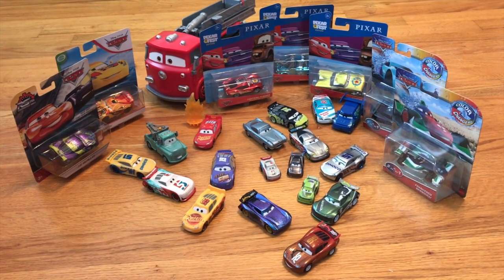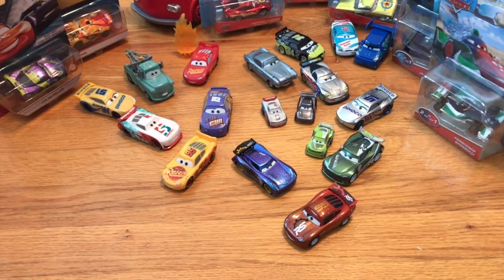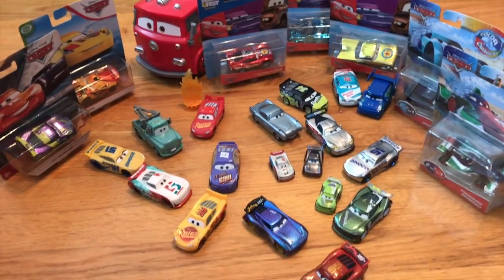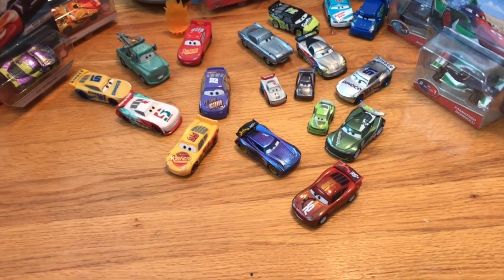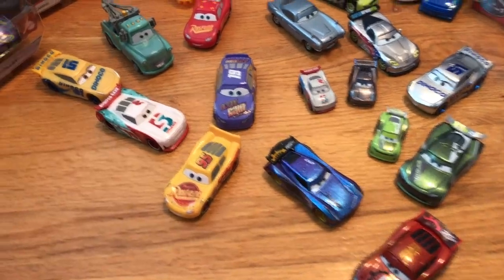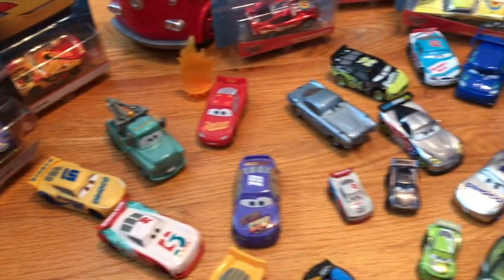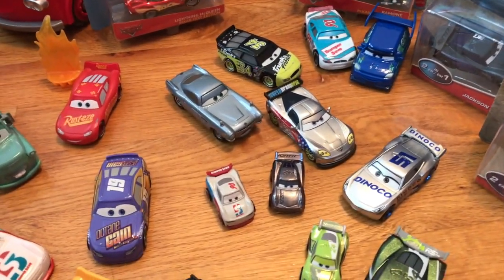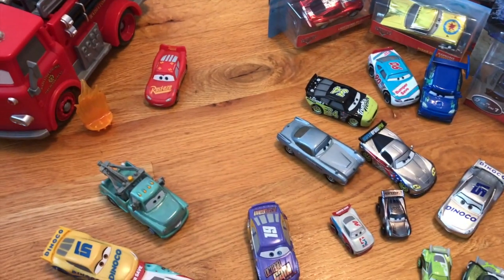Hello everybody and welcome back to yet another haul video. Today, since it's September 1st, I'm going to be going over every Cars diecast that I got in August of 2020, and there are quite a few this time around. I'm going to be going through all of these — as you can see, several of them I haven't even opened yet — but I will be explaining when I got each car and what I think of them.